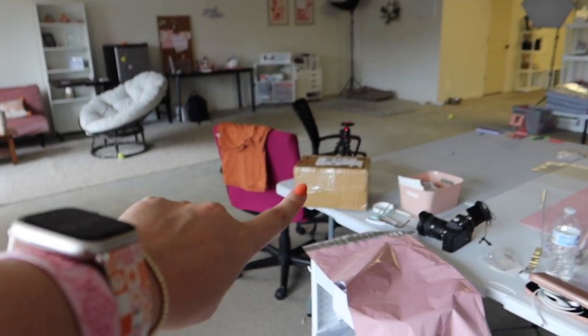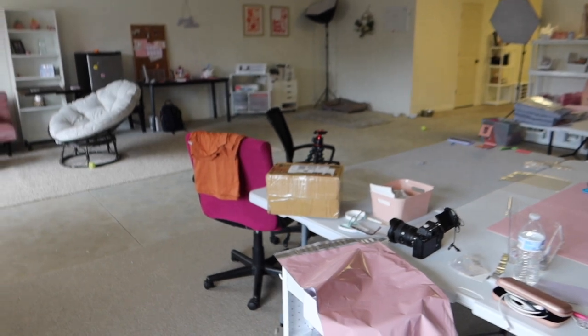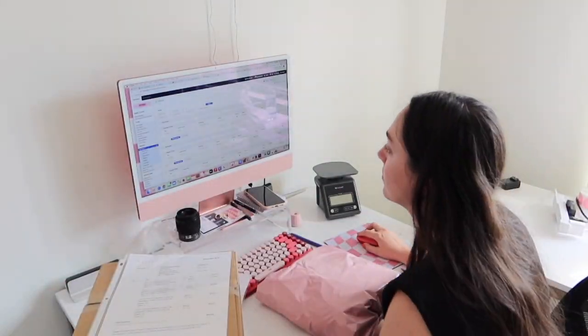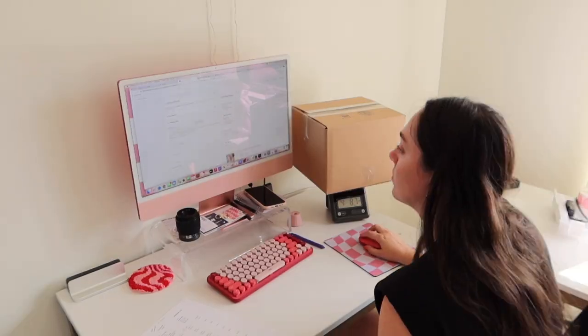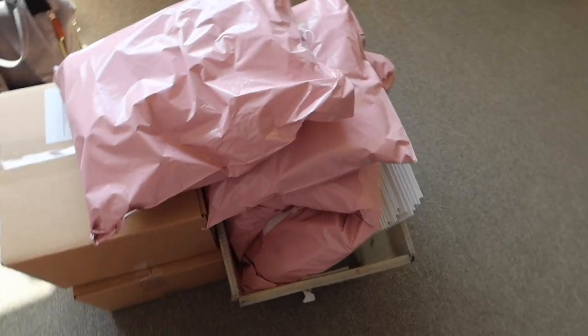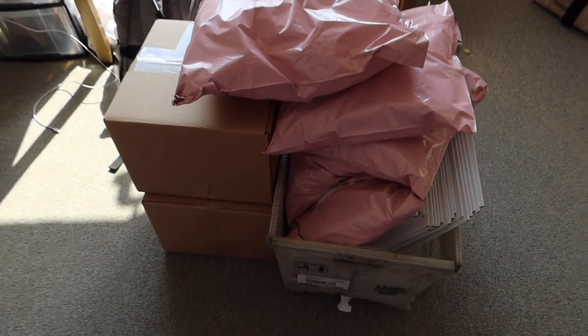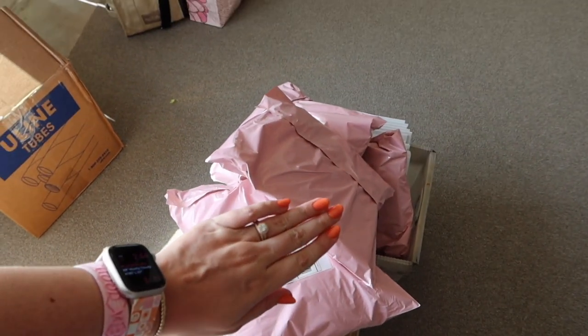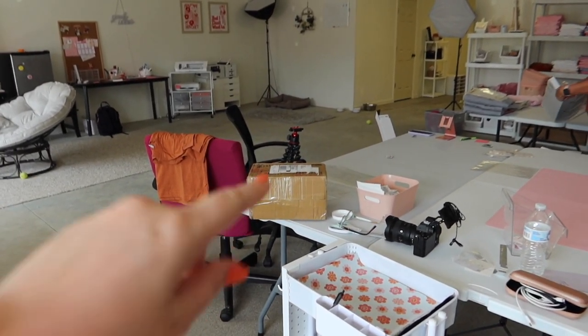We just got a really exciting package which I can't wait to open for you guys. I officially have finished packing all of the orders that need to go out today. Under here are a bunch of small ones as well — I just tipped them all over, so now those are good to go. Let's open up this exciting box.